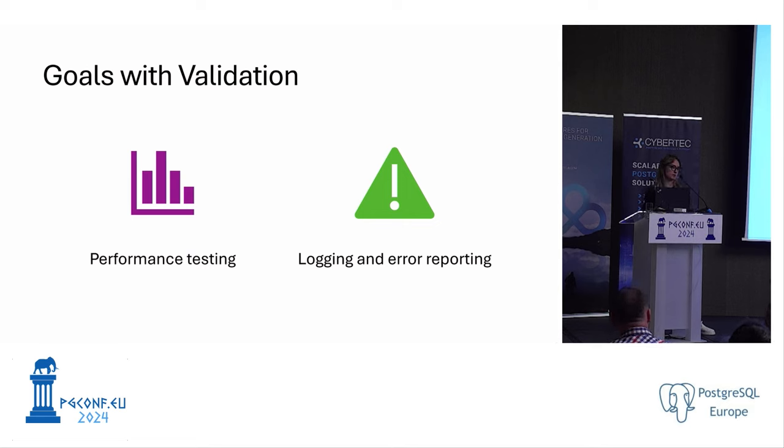We had about 900 clusters to migrate and measured downtime with validators, running a minimum of five times per cluster to ensure stable, consistent results. About 400 clusters completed under five minutes, which was within our SLA commitment, so we migrated those without requiring customer notification. For the rest, even if it took six minutes, we communicated with customers to confirm a maintenance window.